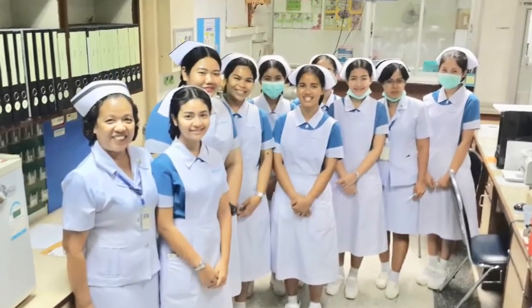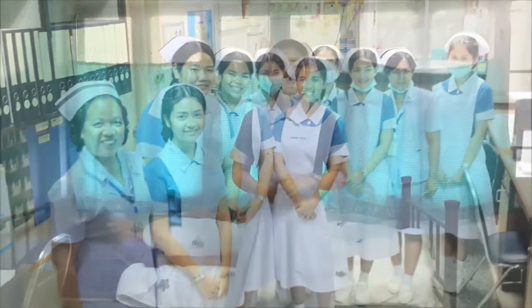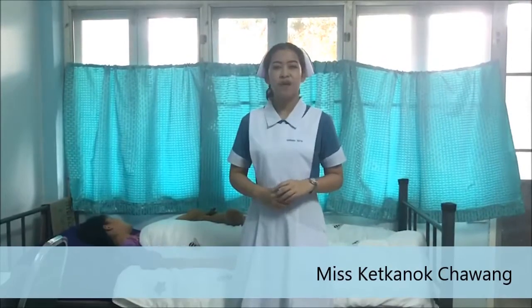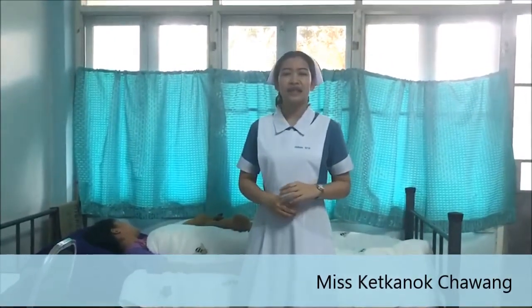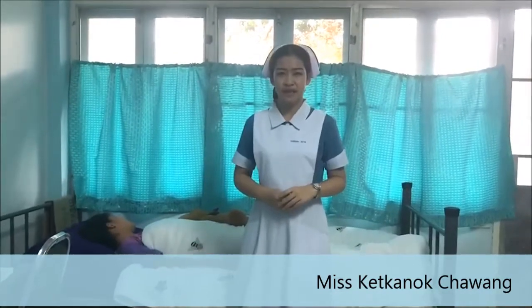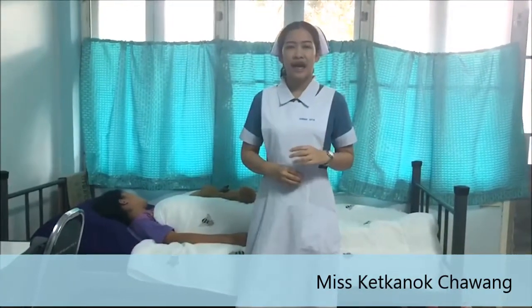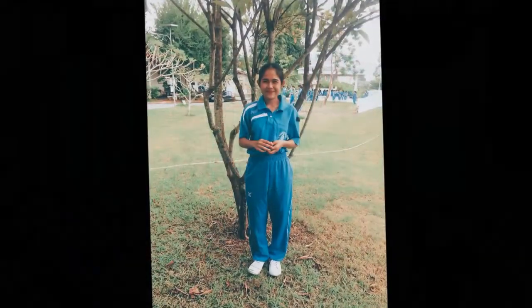The uniform for nursing students is called the Light Blue White Uniform, and it is an important set for nursing students. It is accessible when you need to attend to patients. Nursing students must wear this uniform because it is the identity of nursing students and health professionals.